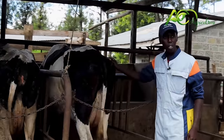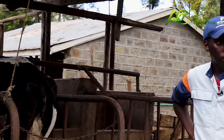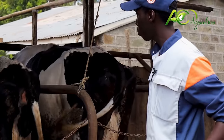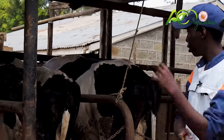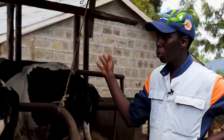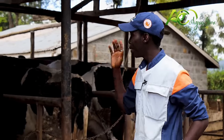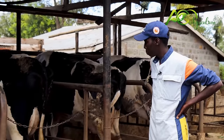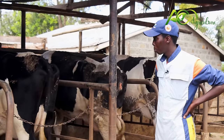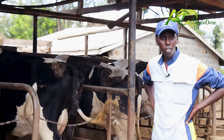These ones are fast calvers. She's called Anna and she's very good — her mother did around 40 litres at peak. This one is called Sylvia, also a fast calver, quite good, her mother was a good one. They've already reached around 28 litres and it's their first calving. This one is Lucky — we love her because she's the most consistent cow here. She gave birth in April and she's still doing 28 litres a day.